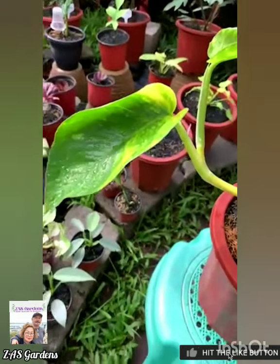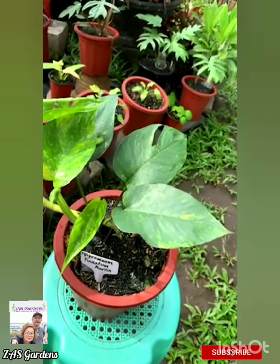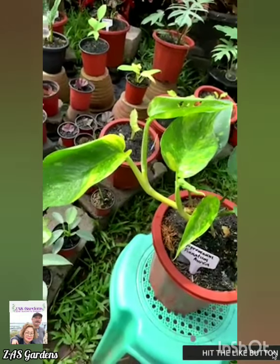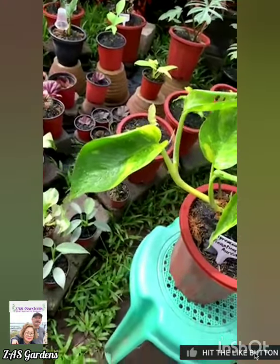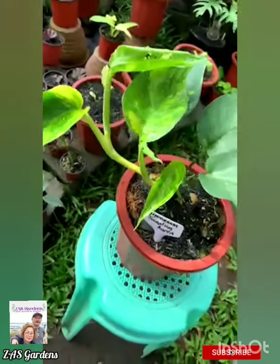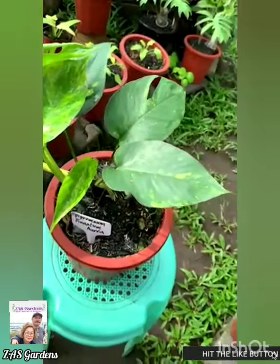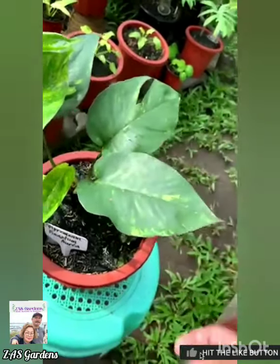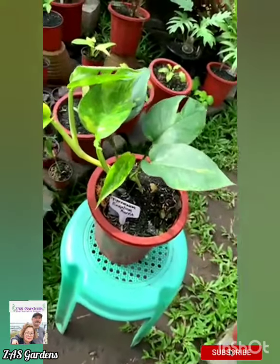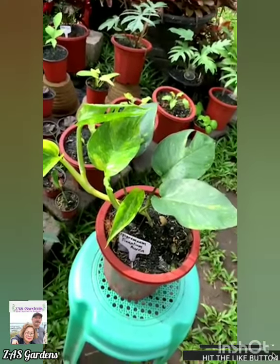It's so beautiful. This is the wonder I see every day - the hands of God. Who else can give the color of leaves this beautiful? It's really so beautiful - only God. I really want to go into plant propagation and share it with you. In my lockdown here in the Philippines, this is what I find joy in doing and sharing with you.